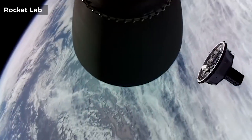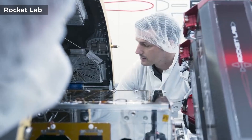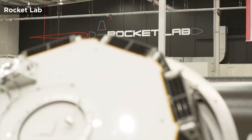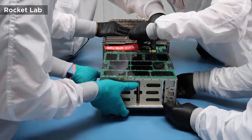Approximately an hour prior to liftoff, the helicopter will move into position about a hundred and fifty nautical miles off New Zealand's coast. At two and a half minutes after liftoff, Electron's first and second stages will separate per the standard mission protocol. Electron's second stage will continue to orbit and deploy the payload, while the first stage will begin its descent back to Earth.